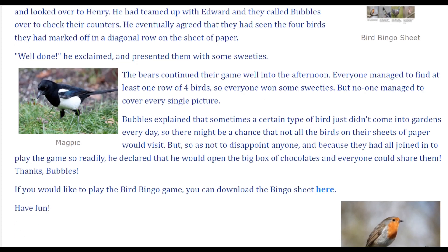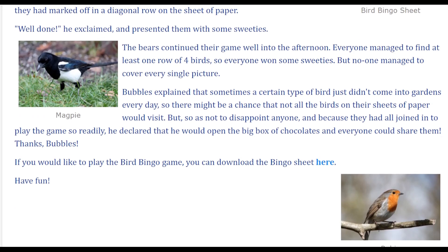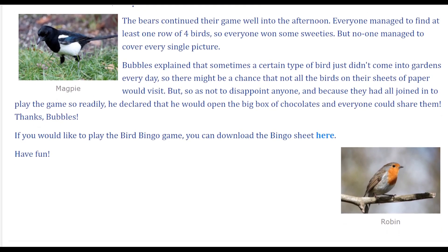But no one managed to cover every single picture. Bubbles explained that sometimes a certain type of bird just didn't come into gardens every day, so there might be a chance that not all the birds on their sheets of paper would visit. But so as not to disappoint anyone, and because they had all joined in to play the game so readily, he declared that he would open the big box of chocolates and everyone could share them. 'Thanks, Bubbles!' If you would like to play the Bird Bingo game, you can download the bingo sheet here. Have fun!